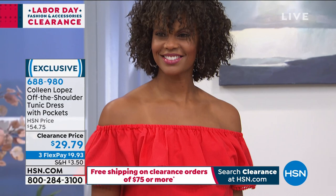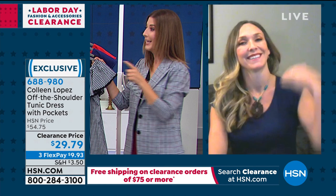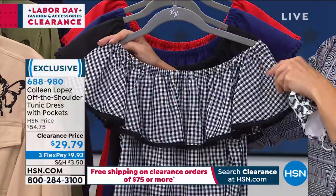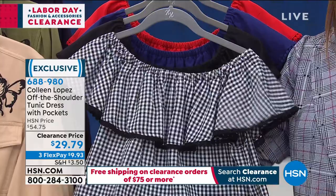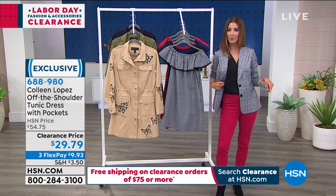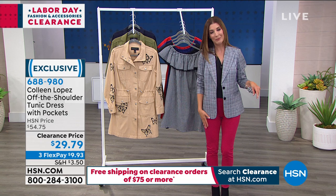Colleen Lopez designs her off-the-shoulder pieces so they don't fall down — serious elastic keeps it secure. Randy confirms this, noting it stays perfectly. Pick your color and go about your life wearing it on or off the shoulder. On clearance, pairs nicely with the DG2 blazer (under $30), V-neck top (under $25), and jeggings (under $20). A great fun clearance day overall.